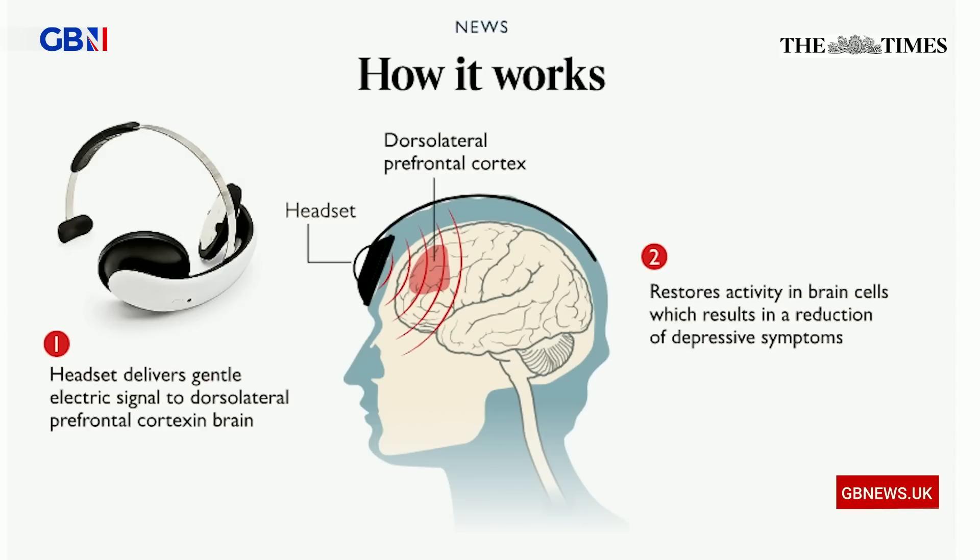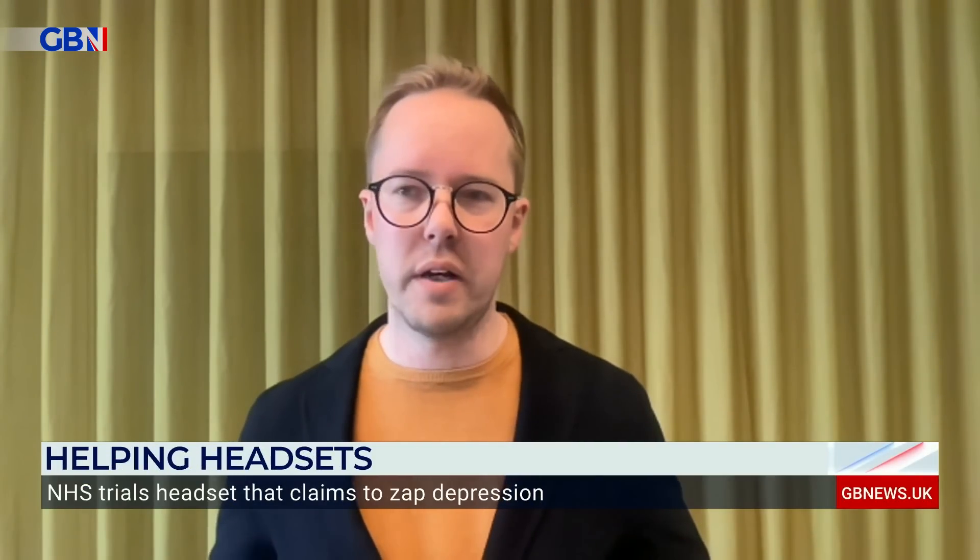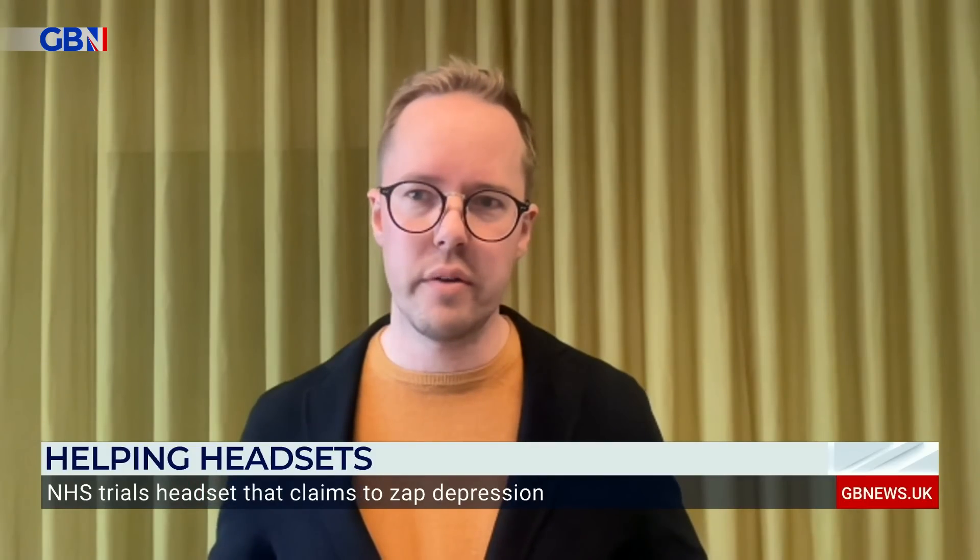What feedback have you had from people who have used it so far? We see that around 40 to 50% get out of depression after about six weeks, and then it becomes a matter of severity of the depression and how long you're stimulating for. People are amazed that you can try different things and they don't work, and then you can try this and it actually works for a big portion of patients.